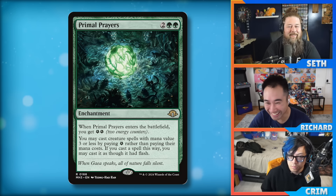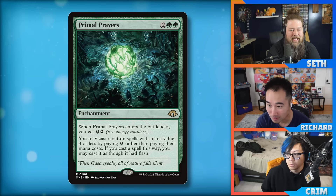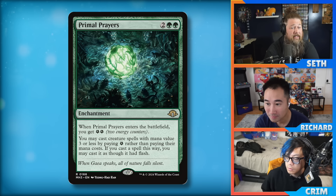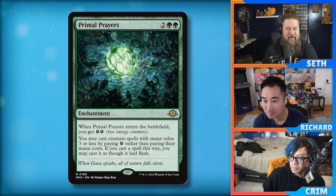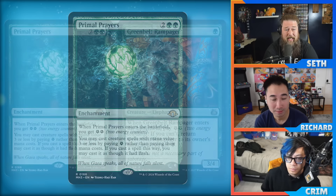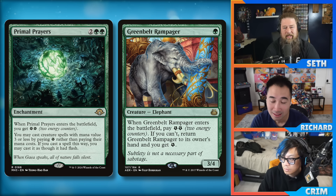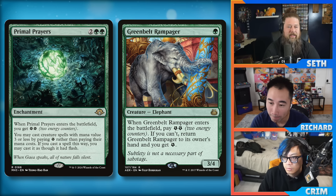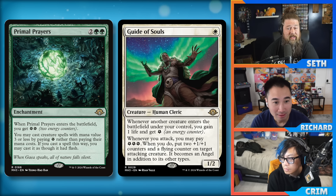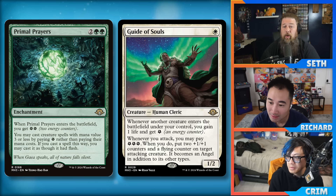It's Alluren — but with energy. This card is wild. When I first read it I misread it and thought you needed to pay energy equal to the mana value of the card, but it's just one energy no matter what creature, as long as the mana value is three or less. That makes it really easy to go infinite. I've already seen probably five different infinite combos — the Green Belt Rampager just goes infinite by itself. Throw in something that triggers as creatures enter or leave the battlefield and you can win the game or gain infinite life.